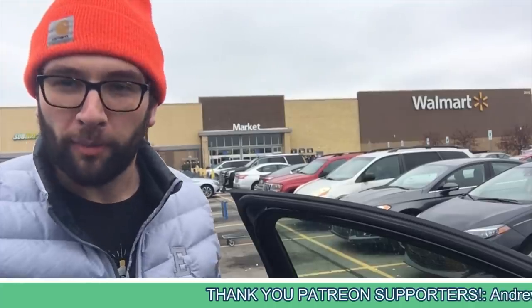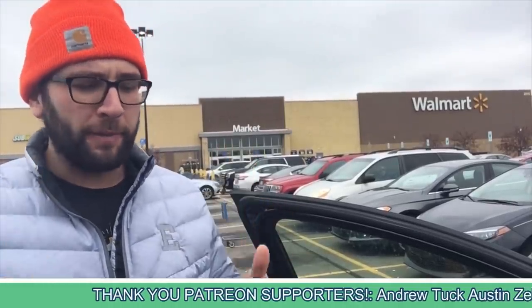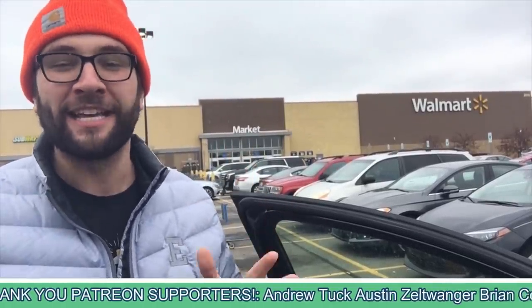Hey guys, what is up? You see that right there? Not the Terrible Grace guy — it's a Walmart. Arguably one of the biggest and most hated companies in America. You know what we're going to do? We're going to make some money off of them.